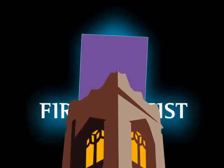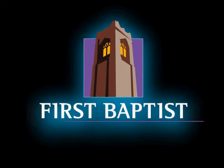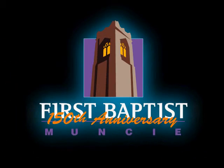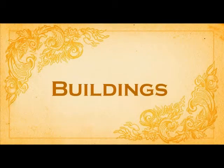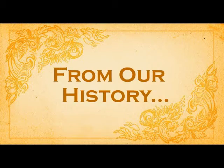Thank you. This month, as a continuing part of our anniversary celebration, we'd like to show you some of the buildings First Baptist Church has worshipped in over the last 150 years.